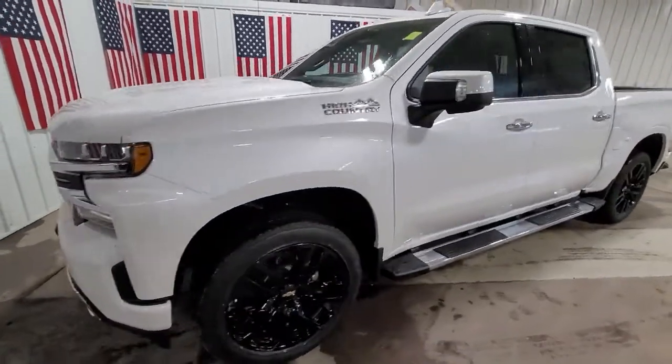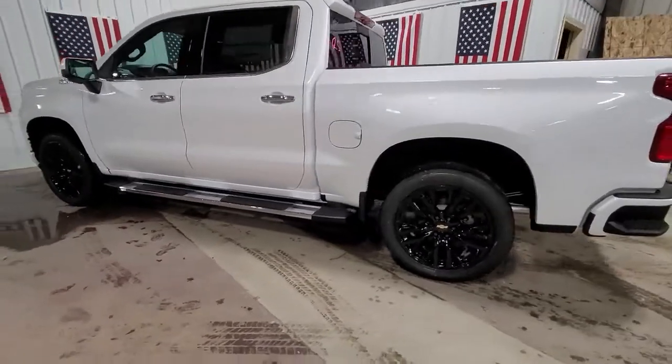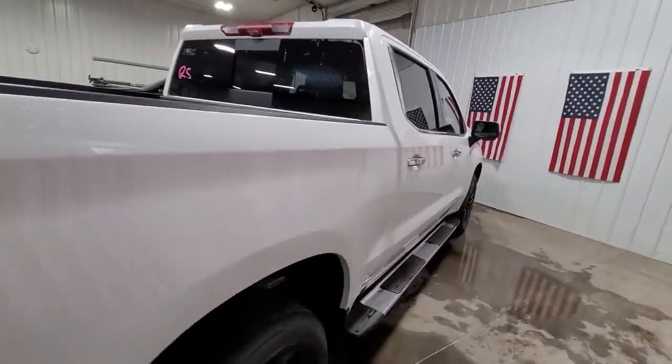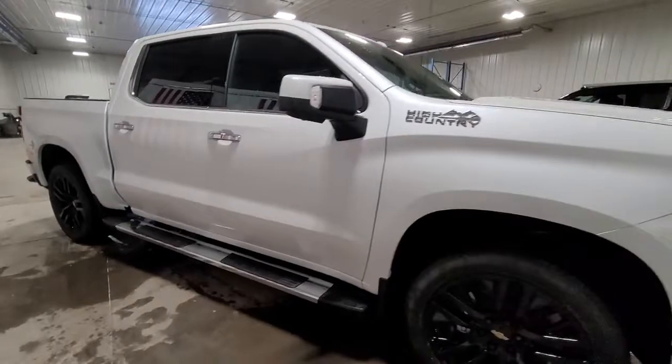Picture yourself in the 2021 Chevrolet Silverado. The all-new Silverado delivers smart technology, advanced safety features, improvements in bed and cargo design, and a refined level of comfort. These are just some of the great options this vehicle comes with.